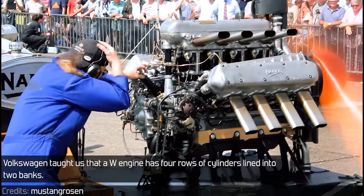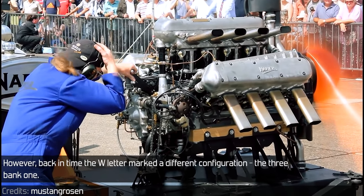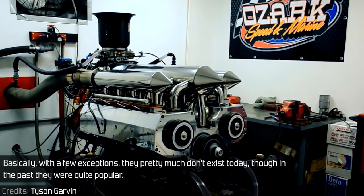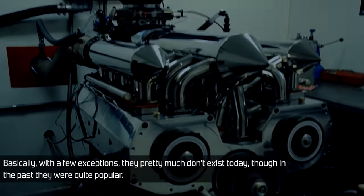Volkswagen told us that the W engine has four rows of cylinders lined into two banks. However, back in time the W letter marked a different configuration – the three-bank one. Basically, with a few exceptions, they pretty much don't exist today, though in the past they were quite popular.